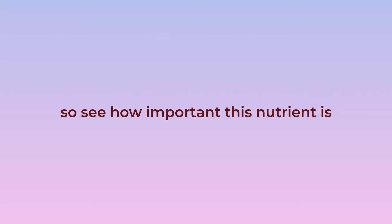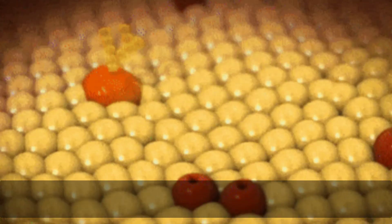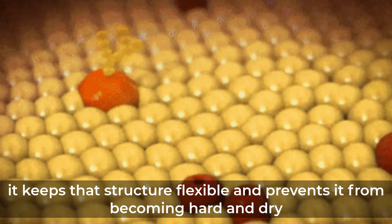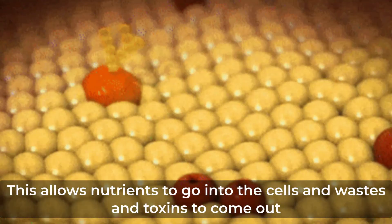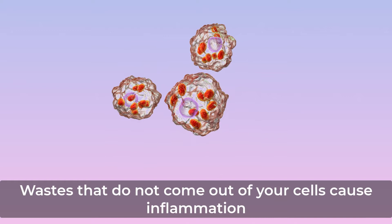When MSM is embedded in your cell membranes, it keeps that structure flexible and prevents it from becoming hard and dry. This allows nutrients to go into the cells and wastes and toxins to come out. Wastes that do not come out of your cells cause inflammation.